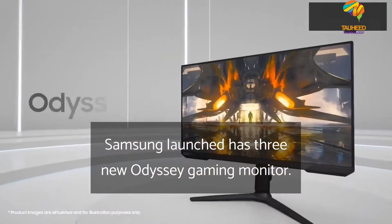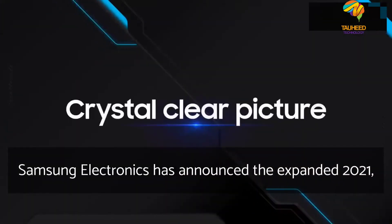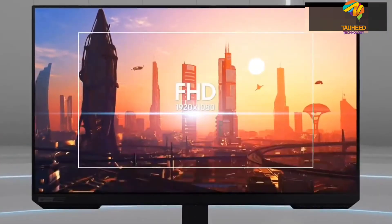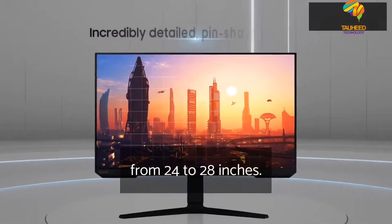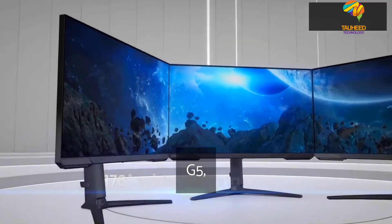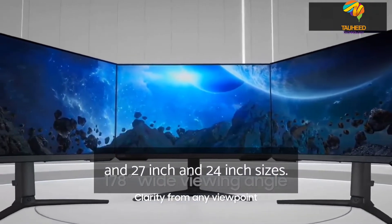Samsung launches three new Odyssey gaming monitors. Samsung Electronics has announced the expanded 2021 Odyssey monitor lineup in flat-screen design, ranging from 24 to 28 inches. The new series includes the Odyssey G7 28-inch, Odyssey G5 27-inch, and Odyssey G3 in 27-inch and 24-inch sizes.